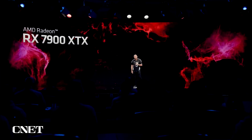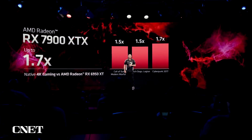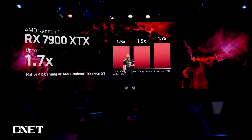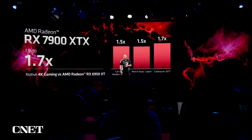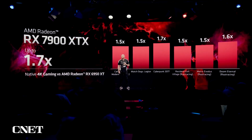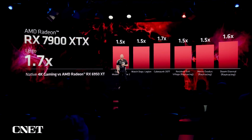The Radeon RX 7900 XTX is going to be the perfect card to power your games at 4K. In pure rendering, the 7900 XTX is up to 1.7 times faster than our previous generation flagship GPU. And in ray tracing, we are seeing up to 1.6 times more performance in native 4K.